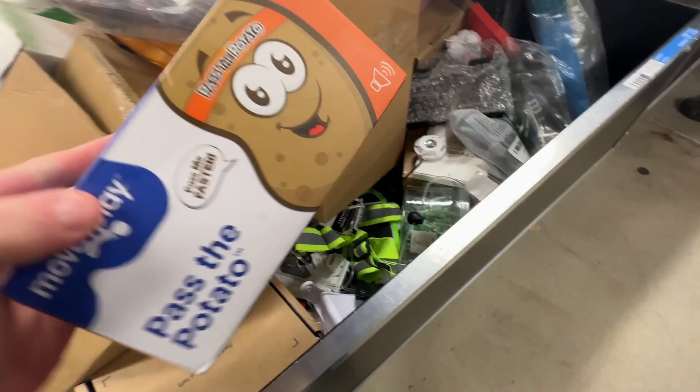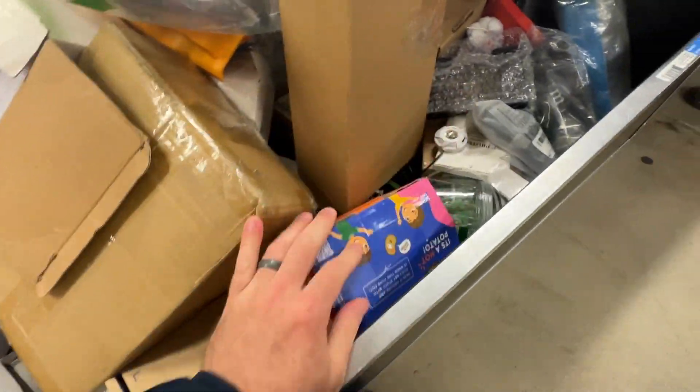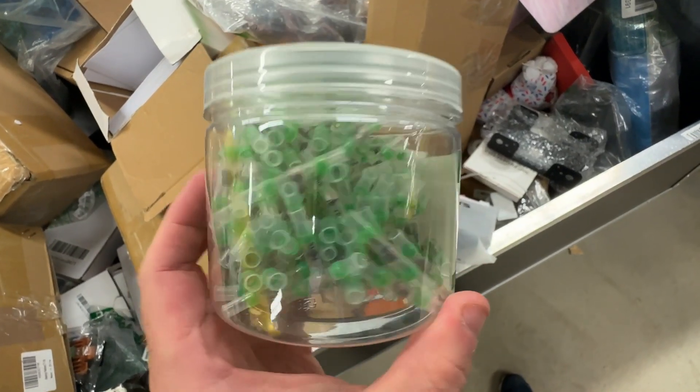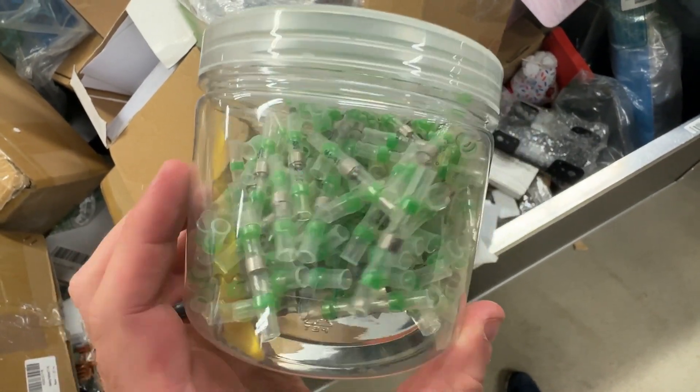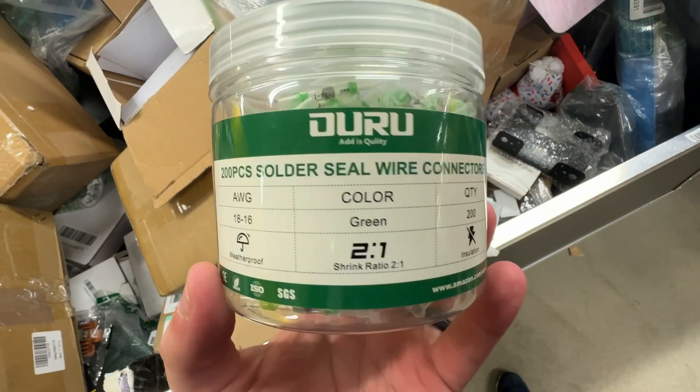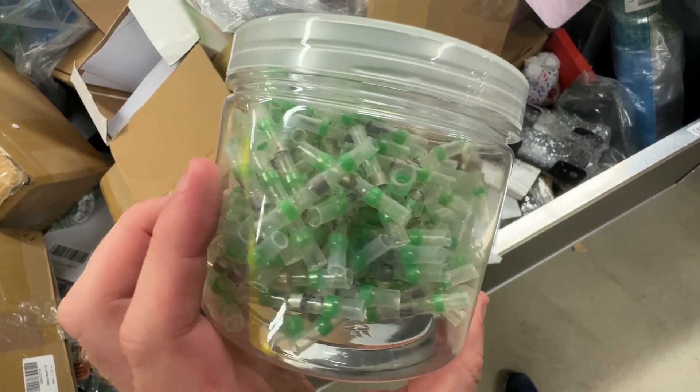This looks like a back massager of some kind. A hot potato game. Some tubing of some kind. And if you saw my minivan upgrade video, I used these crimping mini butt connectors to install the wiring and they worked great — and here we have a nice size jar of them for just $6.